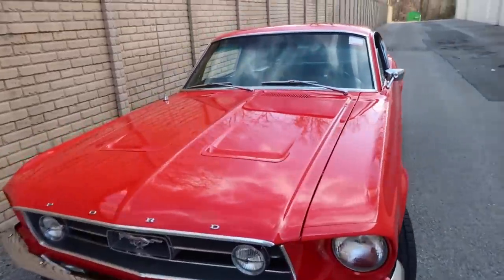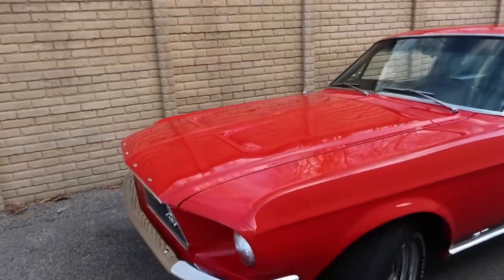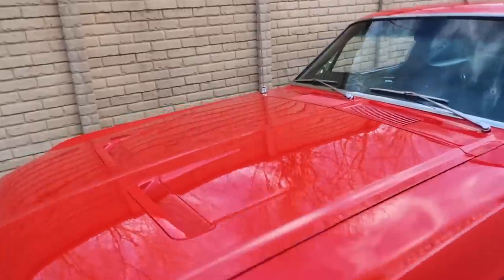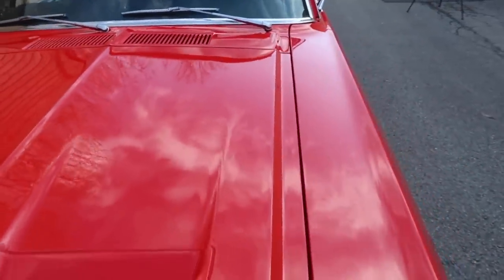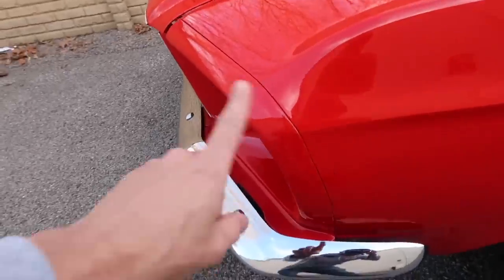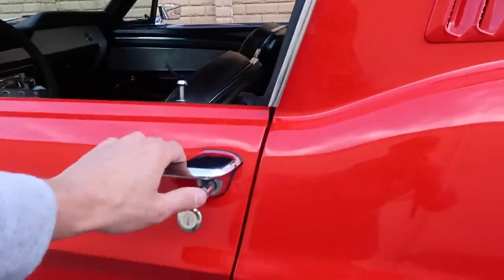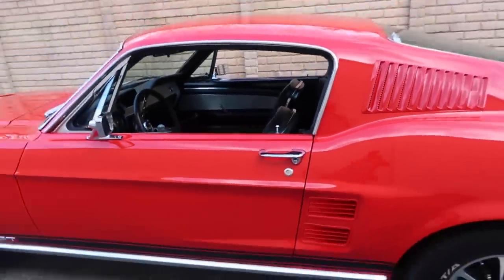Before we move on to the interior, I wanted to show you the exterior paint. This paint job is almost 17 years old — my dad actually restored this car and painted it himself, and it is still looking very nice, as you can see in the reflection of the sky. The hood gaps and everything are pretty much perfect. The front headlight buckets are very nice — it's hard to find an old Mustang with these kind of gaps. The doors open and close beautifully with nice firm shuts.